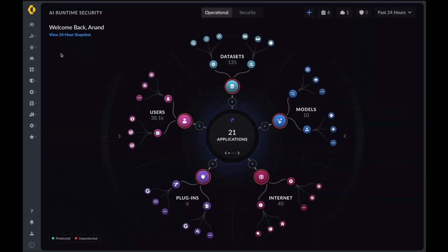This is the AI Runtime Security Command Center, and this will have a view of all the different applications that are currently flowing to the AI Security Firewall. Things like datasets, number of users, additional plugins, models, and internet-based traffic will all populate within this screen. From here, we're able to double-click and see additional recommendations across operational and security viewpoints.